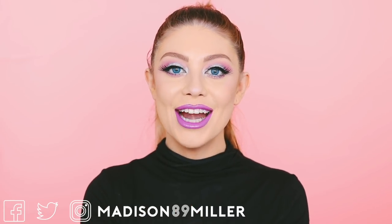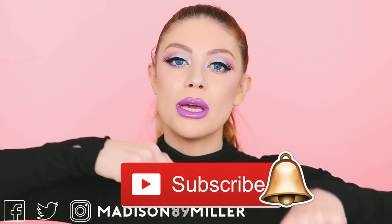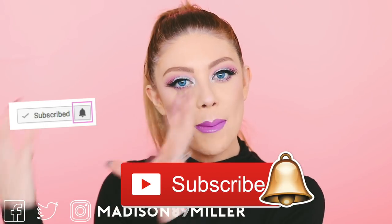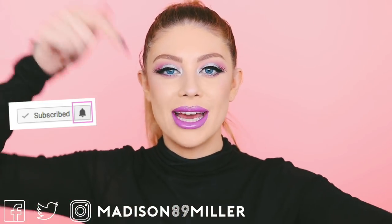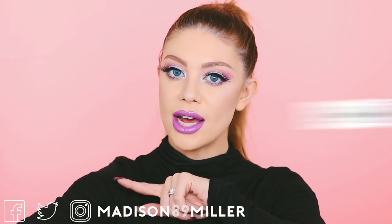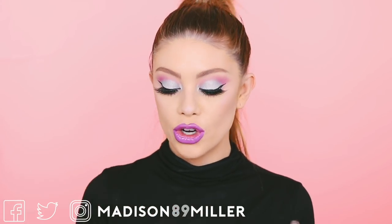Before we get into this video, make sure to click that subscribe button if you guys want to be a part of the Miller Squad, and also turn on that bell if you want to be part of our notification squad. If you turn on that bell, make sure to comment that down below so you can get a shout out. Our notification shout out goes to Zoe Powell — thank you so much for having your notification bell turned on. Now let's go ahead and get into the products and this first impressions look.